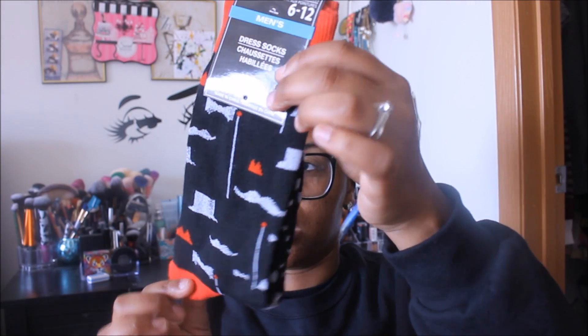I found my husband more dress socks. Last week I found navy blue and royal blue ones; this is the other color variation they come in.